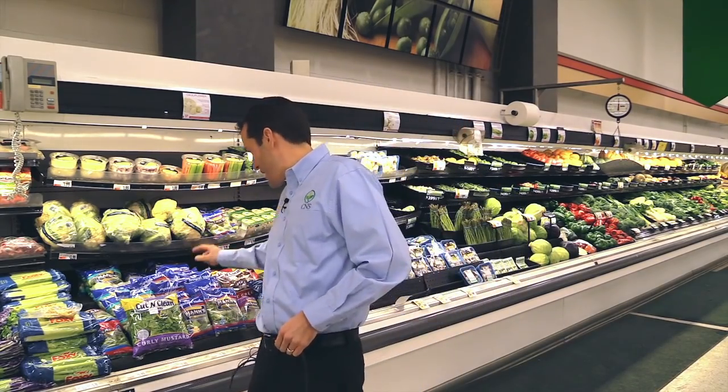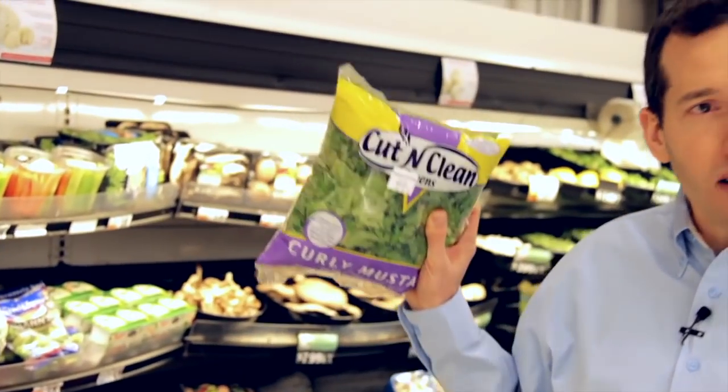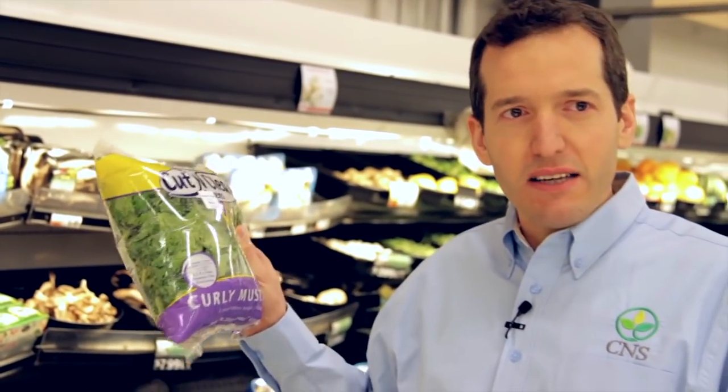The healthiest section of the grocery store by far is the produce section. This is where you're going to find your fruits, your vegetables — everything that you can eat in abundance and freely. There are lots of convenience items in here, so look for things in bags that are pre-chopped and ready to cook. You just throw it in a pot. For example, there are some chopped greens here that you can just throw in a pot or in a salad — no work required. This should be a staple in your fridge.